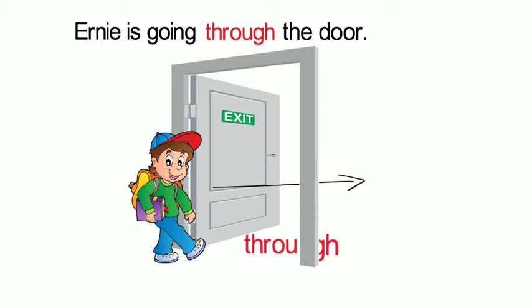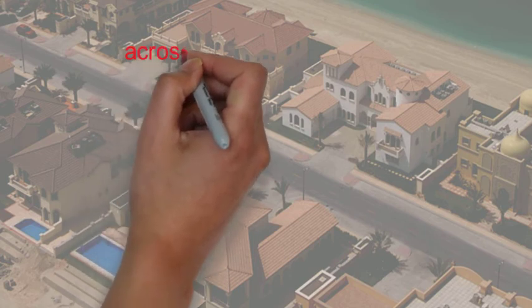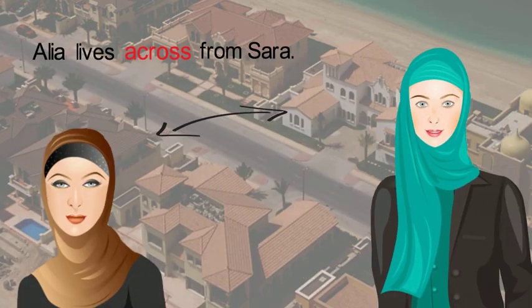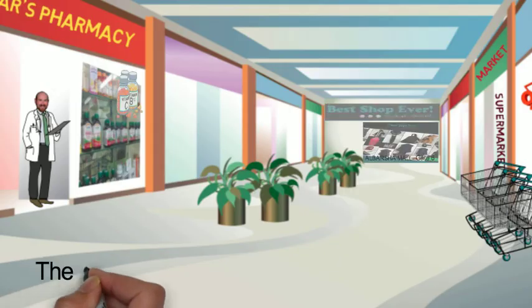Another example of a preposition of movement is across. This illustrates movement from one surface or line to another. Like through, across is difficult to explain. For example, Ali lives across from Sarah. The pharmacy is across from the supermarket.